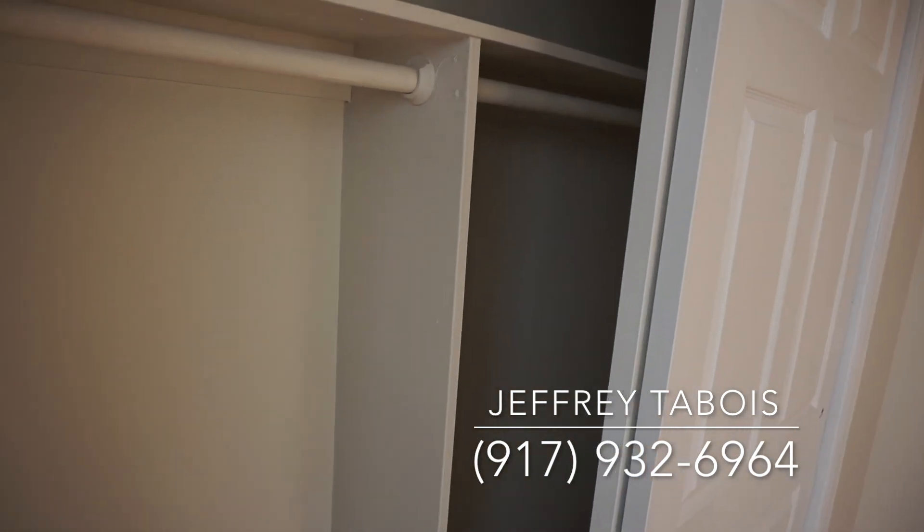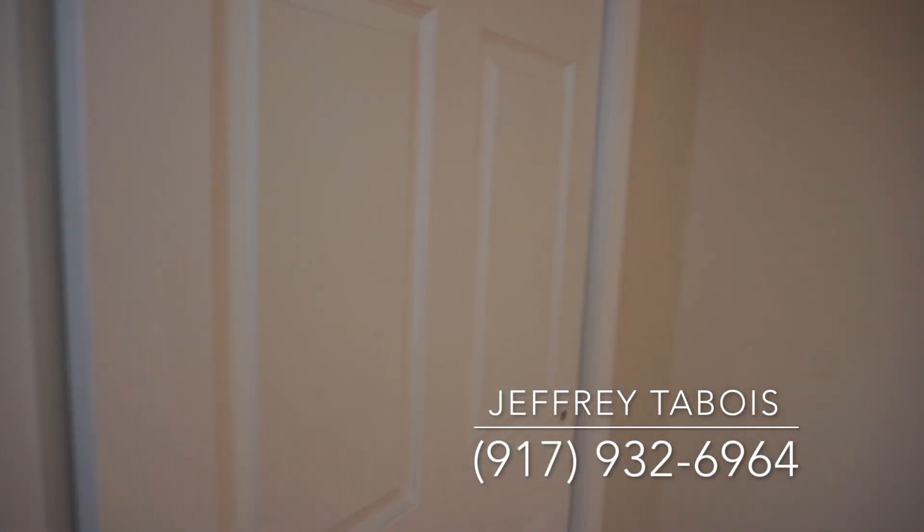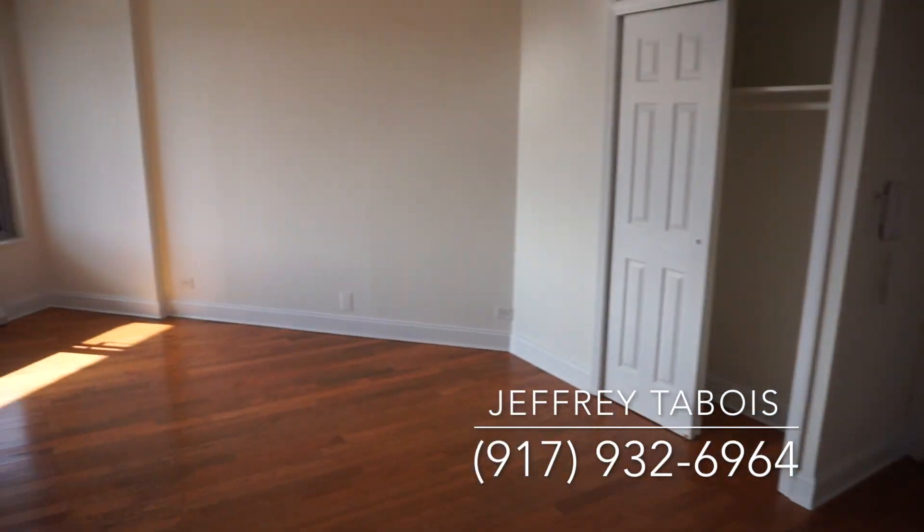All in all, this is a fantastic apartment. You got doorman service downstairs, laundry — the whole shebang. This could be yours.